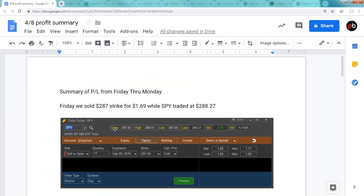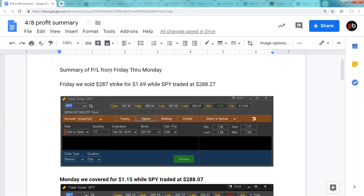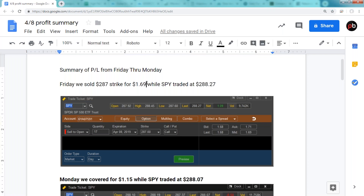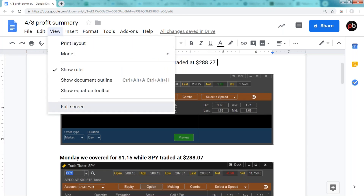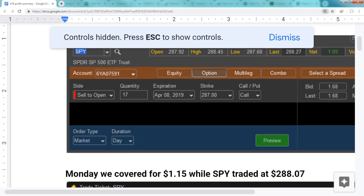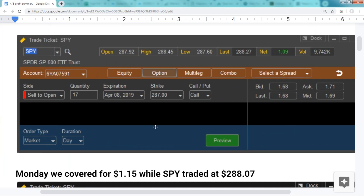The first thing I'd like to do is review what happened between Friday and today, as well as the current trade alert. Friday we sold the 287 strike for $1.69 while the SPY traded at $288.27. We've been playing it safe for over a week now, and this is the first time it's actually starting to pay off. We agreed to take a small loss on the underlying when we entered the covered call and made up for that with the credit we received.